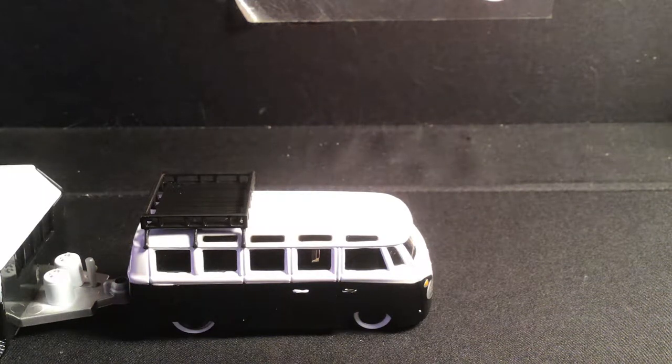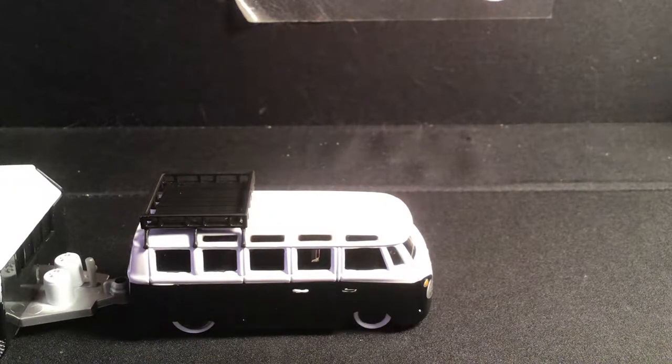Welcome back, hot wheels collectors and diecast enthusiasts, to another episode of Curb's Garage. Sorry about that last video — it got a little sideways on me, but this one is a little haul video. I just came back from the swap meet.